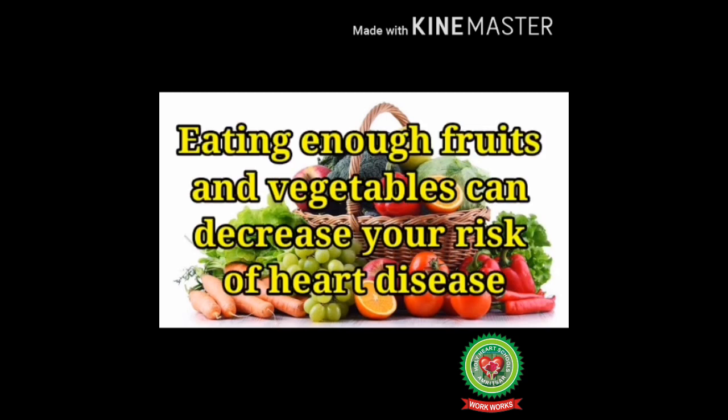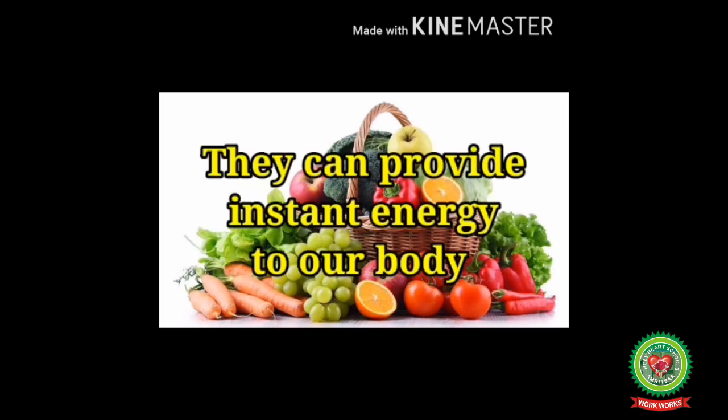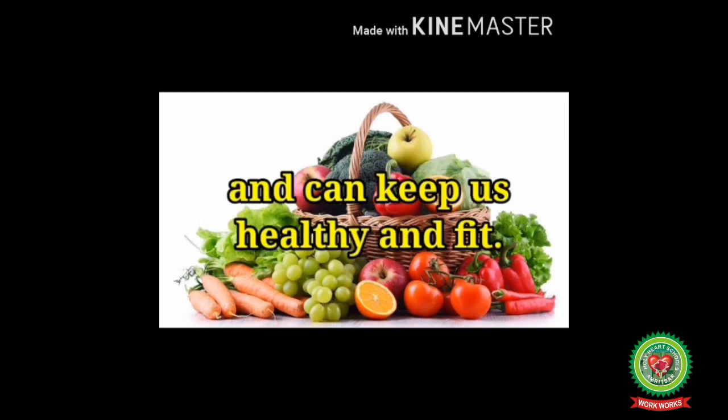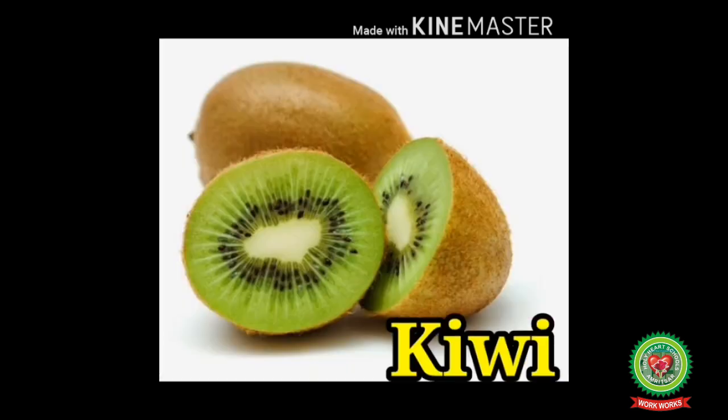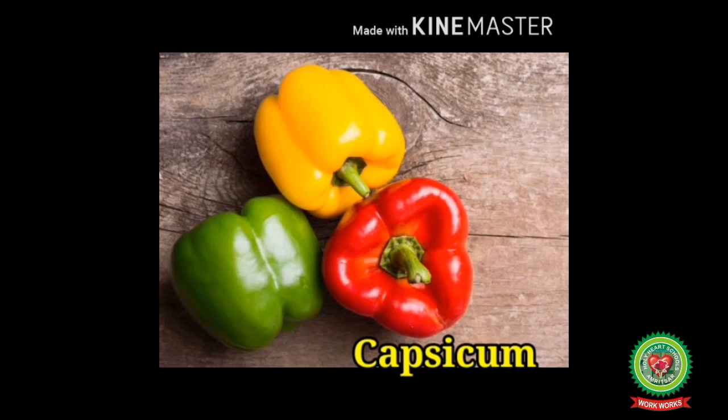In cooking, fruits are considered to be sweet while vegetables are salty or spicy. Eating enough fruits and vegetables can decrease your risk of heart disease. They can provide instant energy to our body and keep us healthy and fit. For example, kiwi and papaya are fruits, while ladyfinger and capsicum are vegetables.